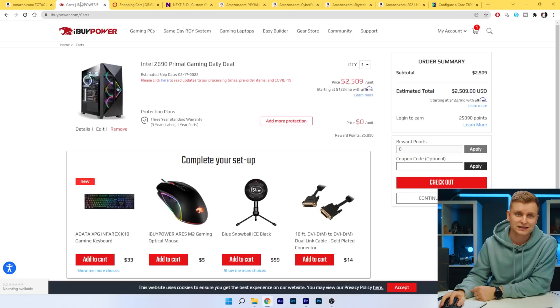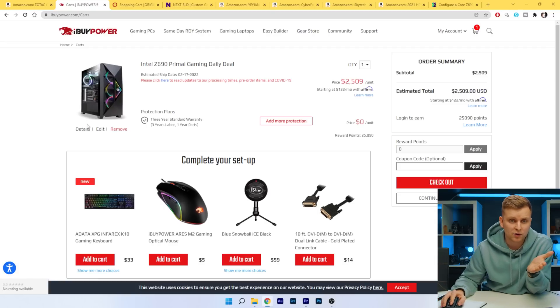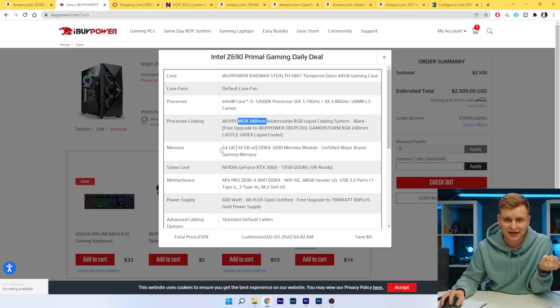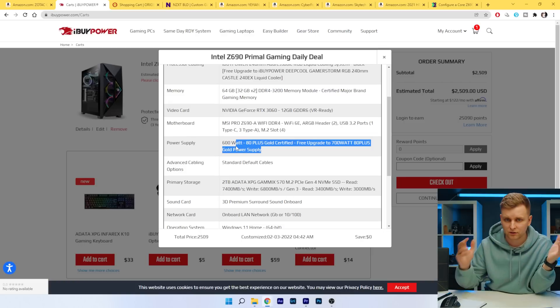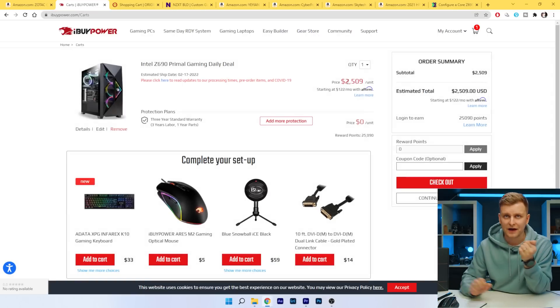I highly advise against swapping to the 12400 because you're going to lose a lot of performance. But what about pre-builds? At iBuyPower, I put together the same specs — 12600K, 240mm AIO, 64GB of RAM, RTX 3060, a much worse motherboard, 700W 80-plus power supply from a random make, and 2TB SSD. Look at the total price: $2,500. That's $300 more expensive.